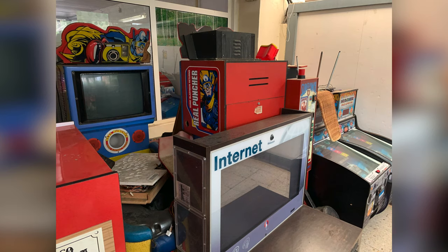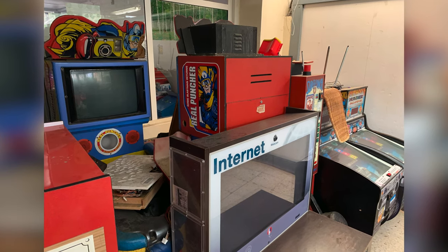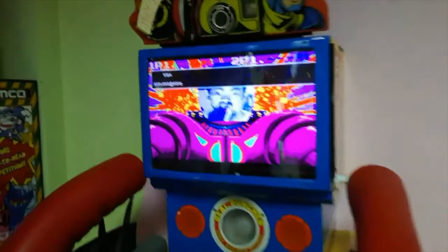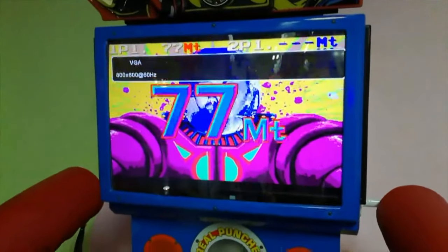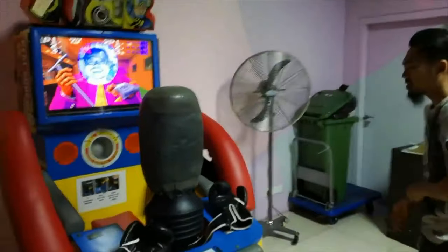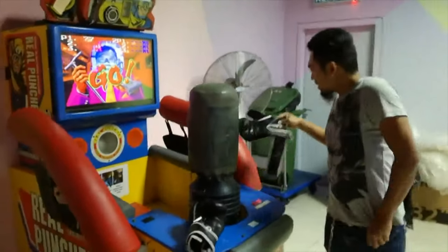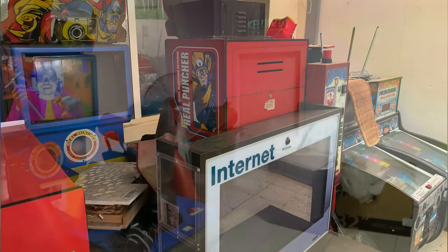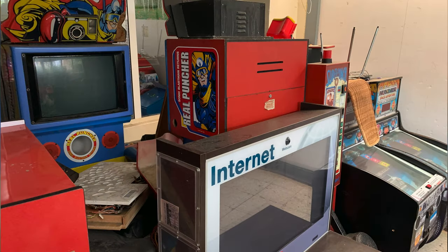On the other side of the room there's an old internet cafe machine, and behind that there's a Sonic Blastman Reel Puncher — a really cool arcade machine by Taito. It's one of those games where the punching bag comes up and you just have to go at it full force and see if you can defeat your opponent. I think this was one of the first games that actually came with a built-in camera to put your face into the game, which is always fun. I have played this before, but it's such a shame to see one in this kind of condition.